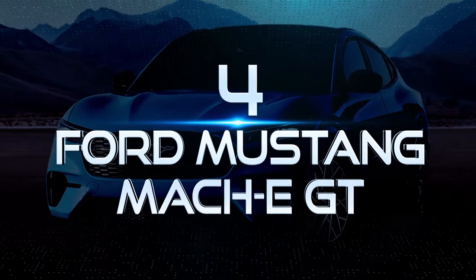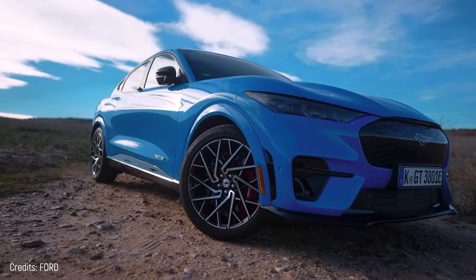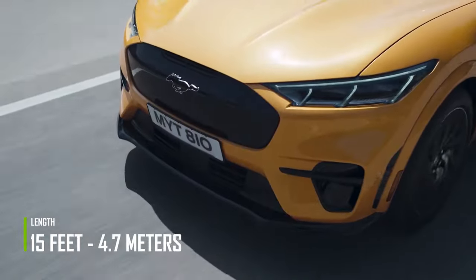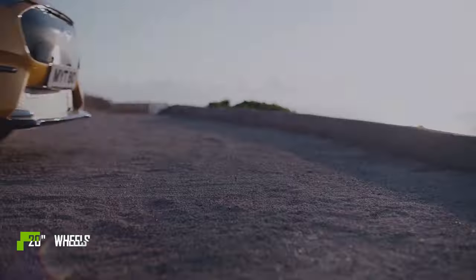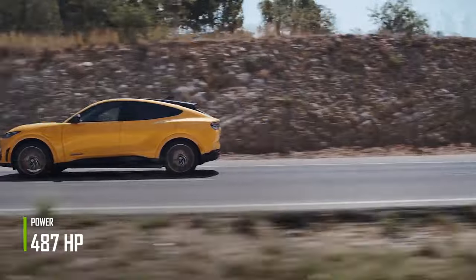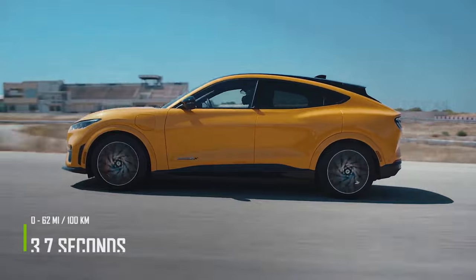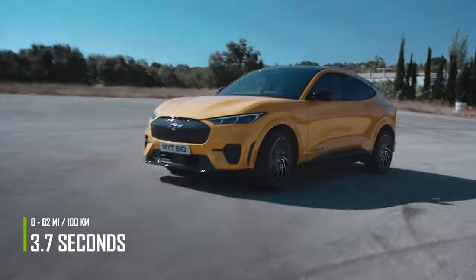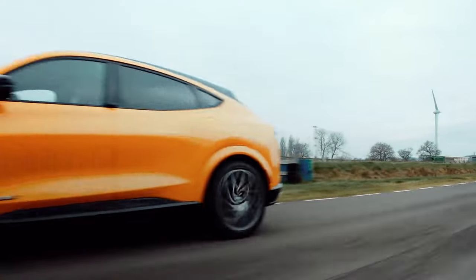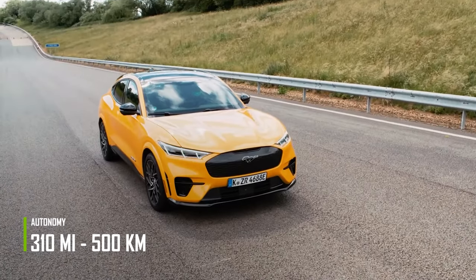Number 4: Ford Mustang Mach-E GT. The Ford Mustang Mach-E is an electric SUV that doesn't show the Ford logo at all, just the Mustang horse. The Ford Mustang Mach-E GT is 15 feet long and has 20-inch wheels. It features two motors, one on each axle, that together provide about 487 horsepower and 634 pound-feet of torque. It can accelerate from 0 to 62 miles per hour in 3.7 seconds and has a top speed of 124 miles per hour. The 98.7-kilowatt-hour battery pack provides up to 310 miles of range on a single charge.